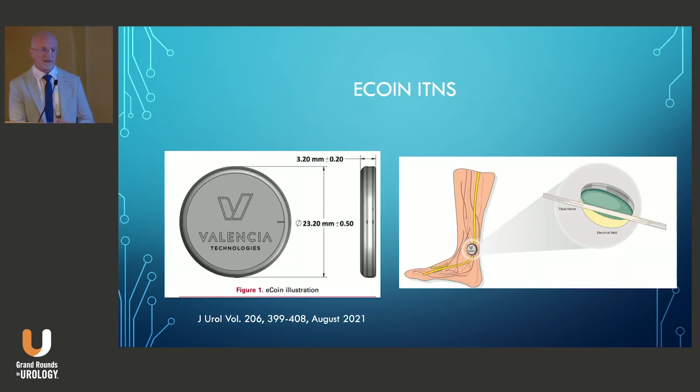The first implantable tibial nerve stimulation device that was FDA-approved was the eCoin, approved in March 2022 for urge urinary incontinence. It's about the size of a nickel — that's why they call it eCoin. It's implanted under minimally invasive local anesthesia, delivers automated therapy, and no remote is required. It's leadless, with a battery and ring electrode within it, delivering a dome-like field of stimulation that leads to reproducible and forgiving placement results.